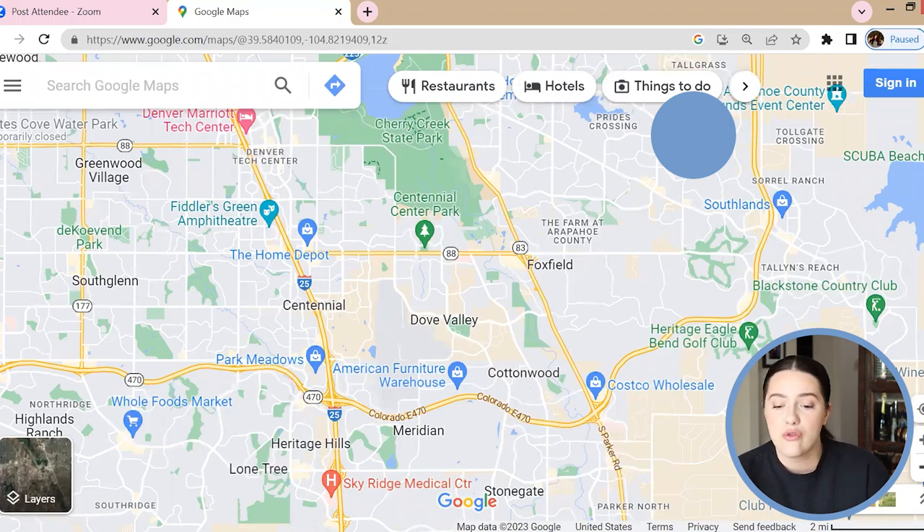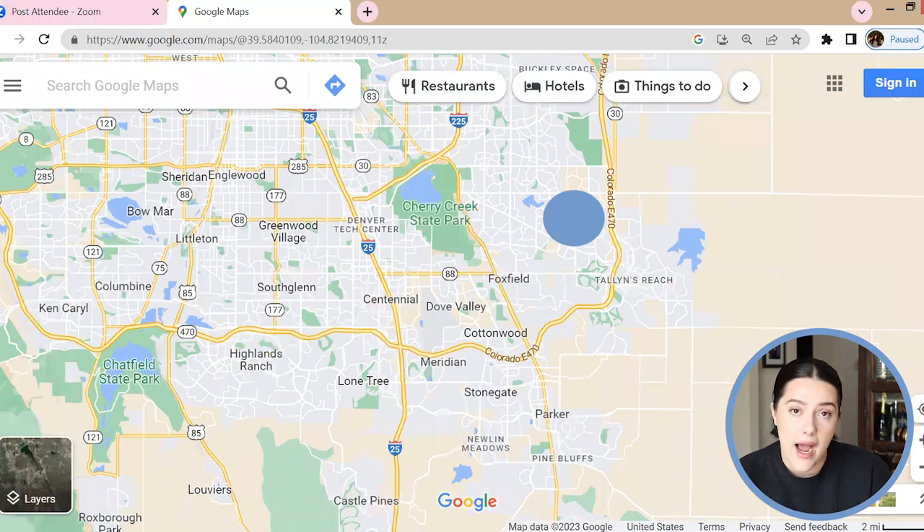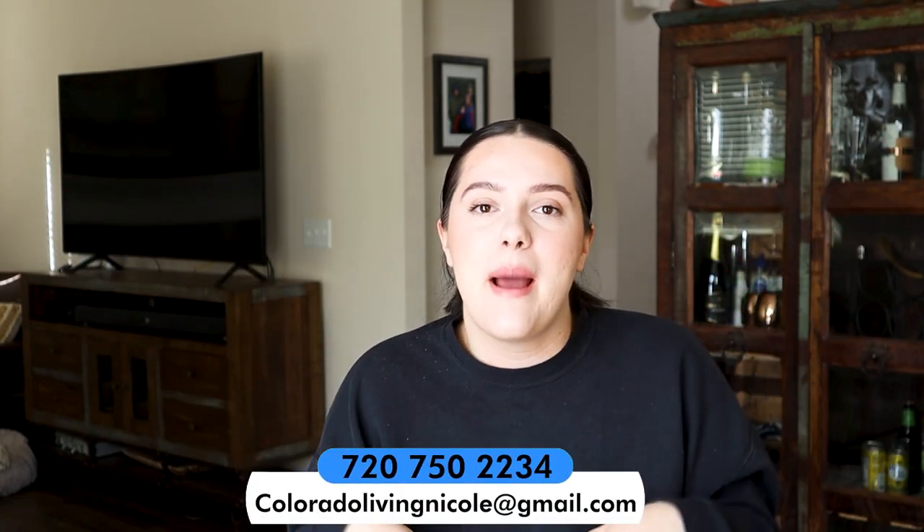Southeast Aurora is definitely one that's not on a lot of people's minds, but if you're open to it, it is a great place to look — especially if you're interested in areas like Castle Rock or Parker, because southeast Aurora is pretty similar to both of those. It really just depends on the vibe you're looking for. I would love to help you guys — I am a licensed realtor here in this beautiful state. I actually have a few clients right now looking in the Parker and southeast Aurora area and they are all pleasantly surprised by how much they like southeast Aurora.